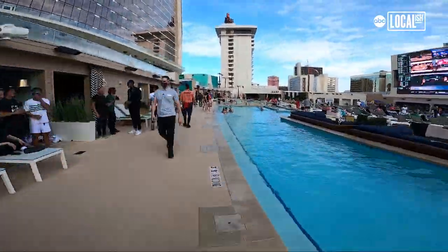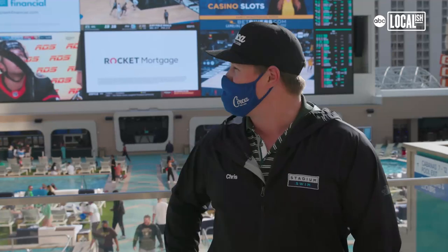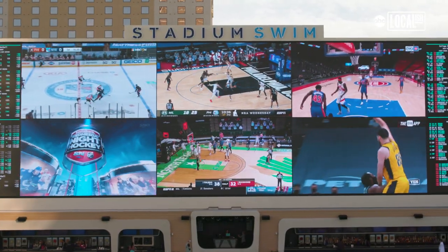We have 30 cabanas, two super cabanas, a bunch of different day beds, and poolside boxes. We have this massive screen behind me that shows all the sports, all the time — 78 million pixels and 143 feet high. It's a great place to go out in the sun.